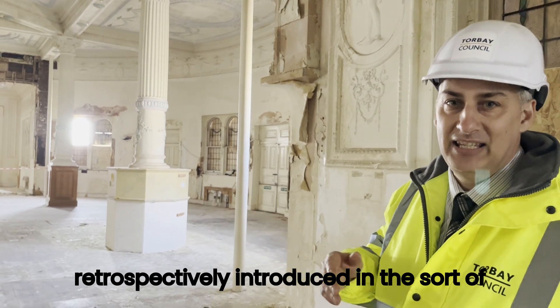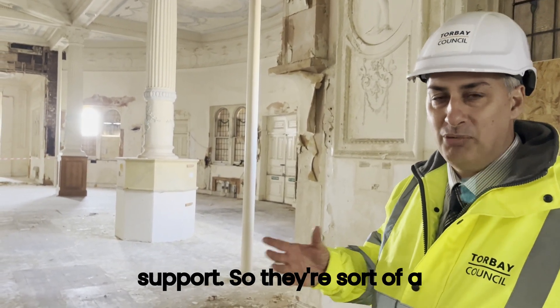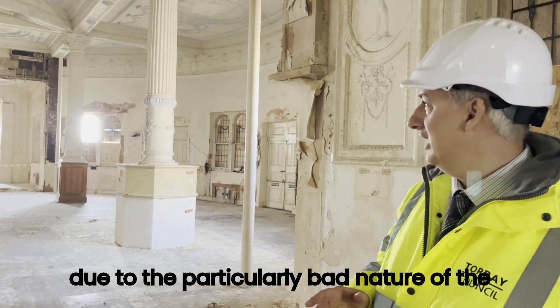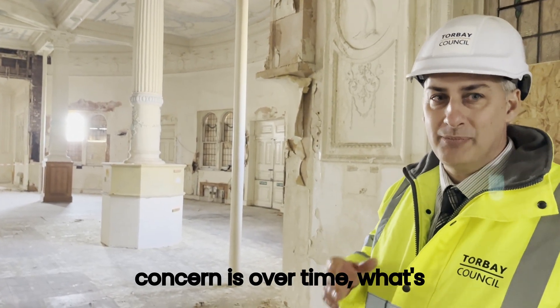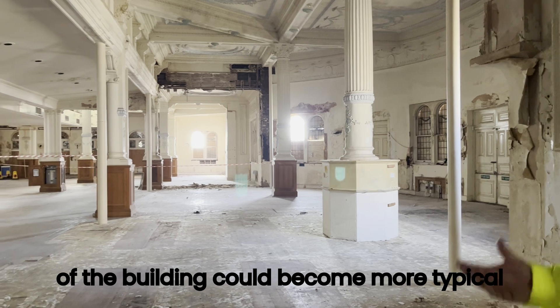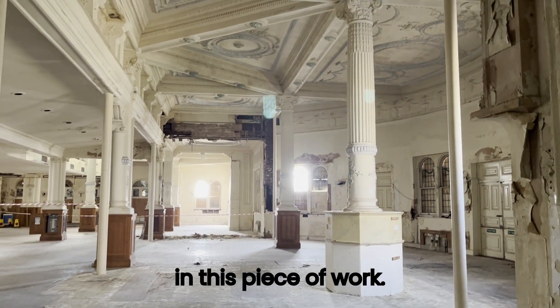Those have been retrospectively introduced in the last 20 years in order to provide support — a sort of permanent temporary works, so to speak, due to the particularly bad nature of the building in this area. The concern is that over time what's evident in the southwest-facing elements could become more typical throughout, and hence that's what we're trying to get a good feel for in this piece of work.